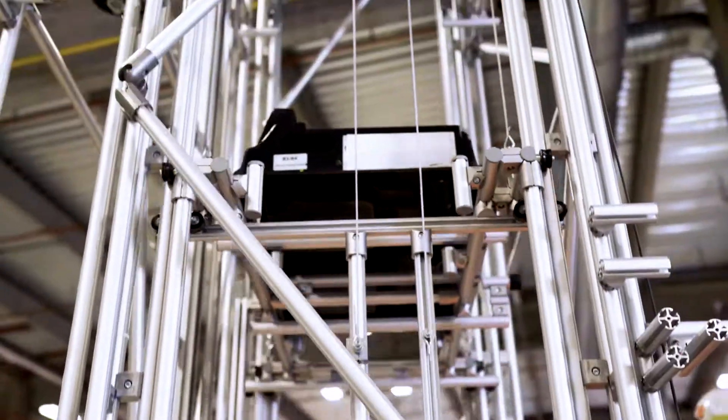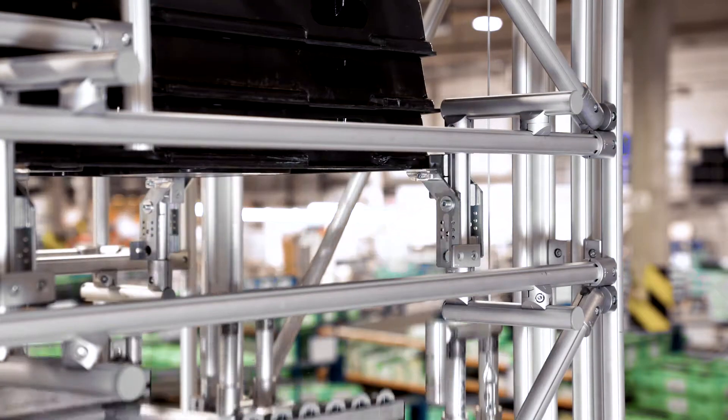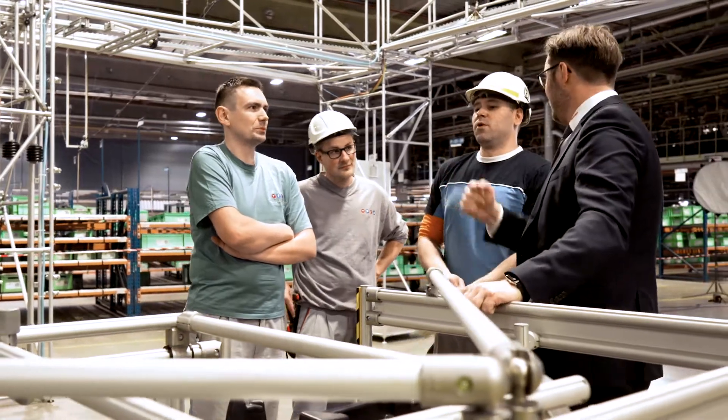ITEM put together an almost complete, fully functional tower on the basis of our requirements and a draft concept. In direct collaboration, we then further improved this.